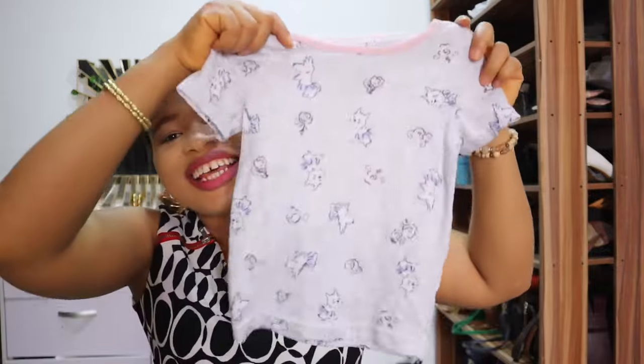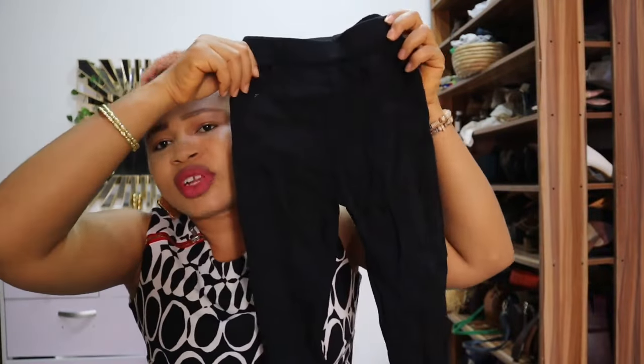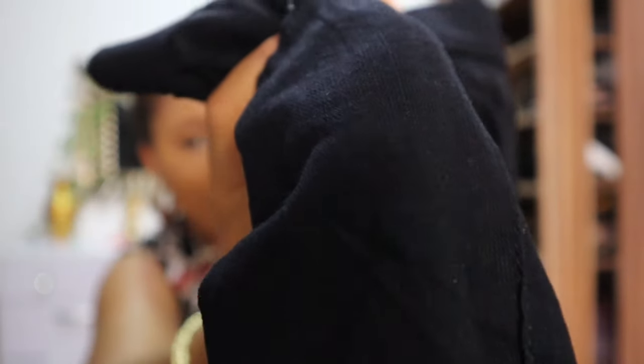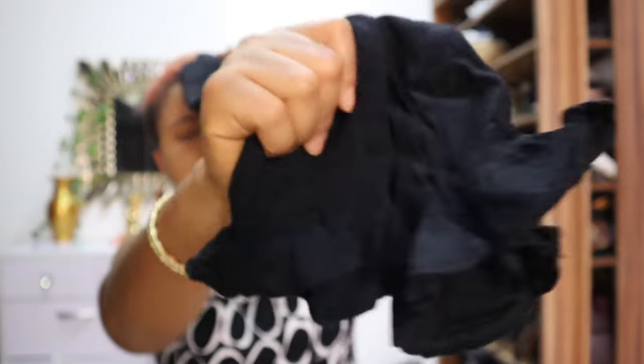And this trouser for Elura — it actually looks like jeggings. Just take a look at the fabric and the details here.